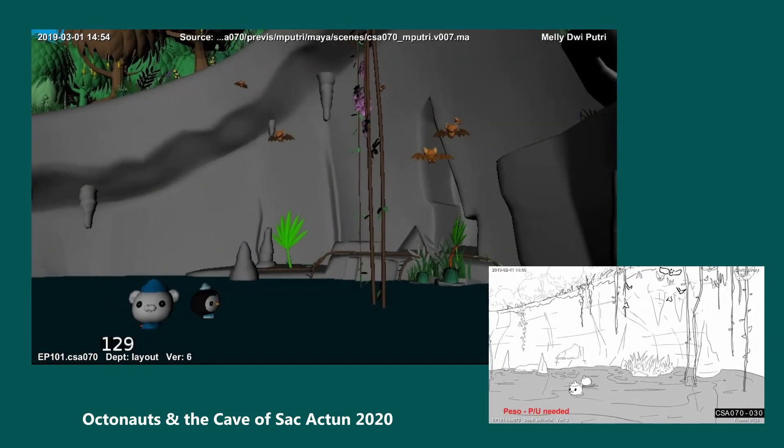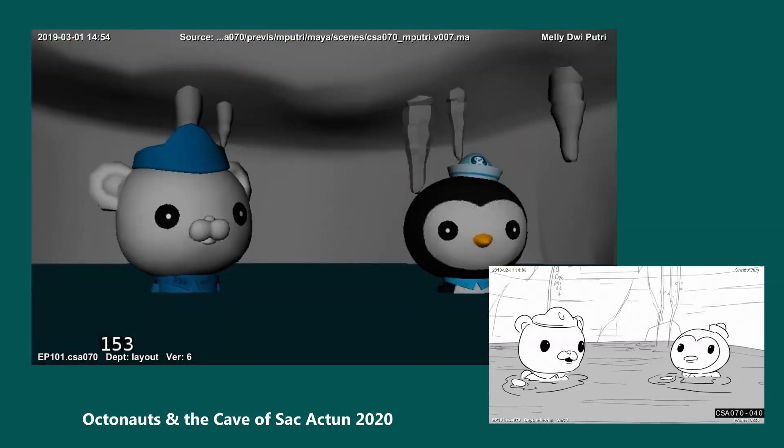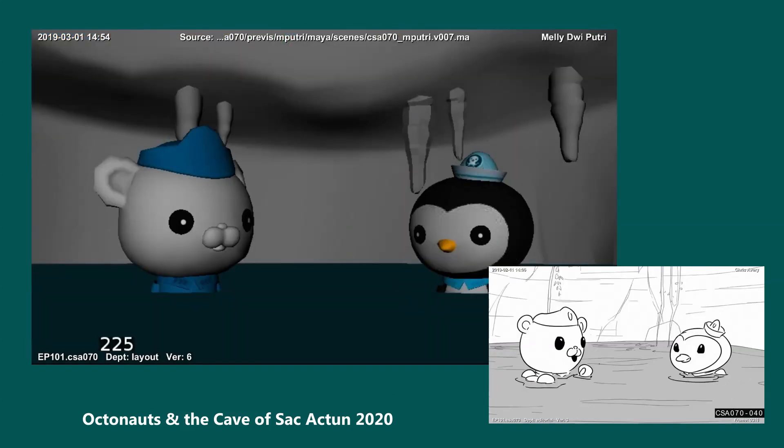Wow, I've never seen anything quite like a cenote before. Now that Coba's back in water, we should wait here. The other Octonauts will come looking for us soon enough.